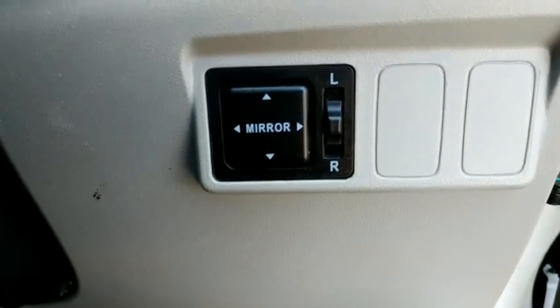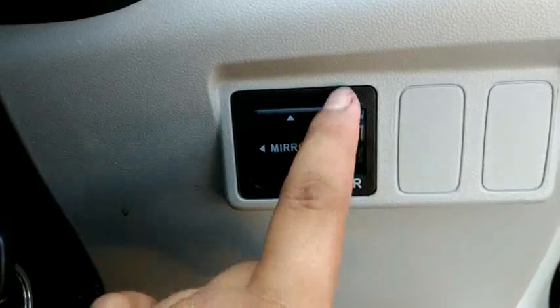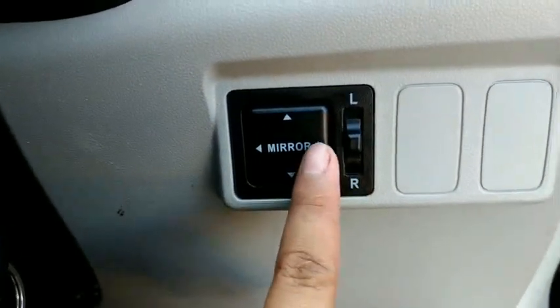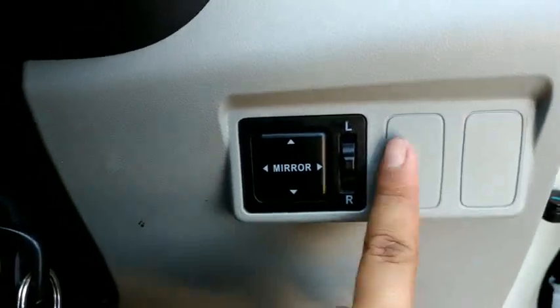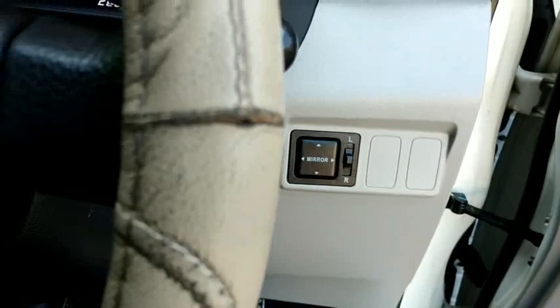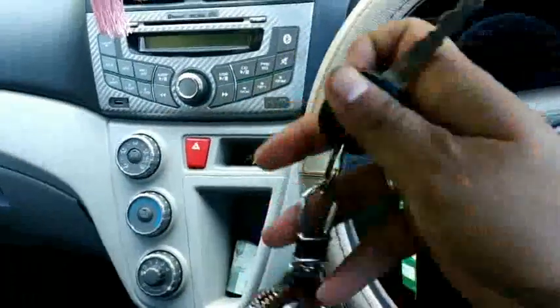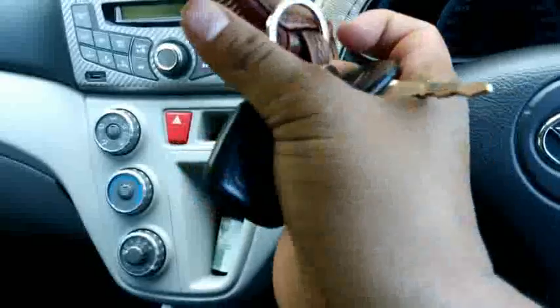Di sini ada electric mirror untuk kiri-kanan, untuk melipat. Tapi dia belum ada retractable. Kunci-nya masih biasa beserta remote-nya.